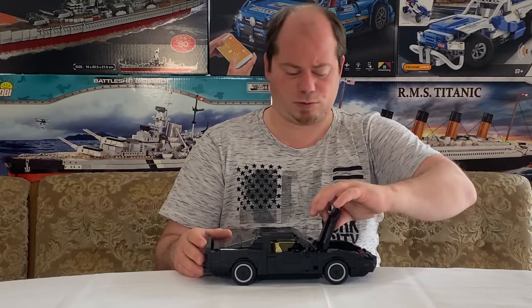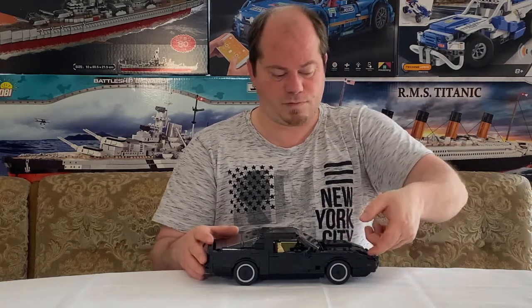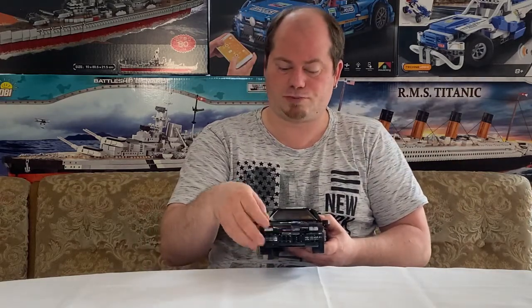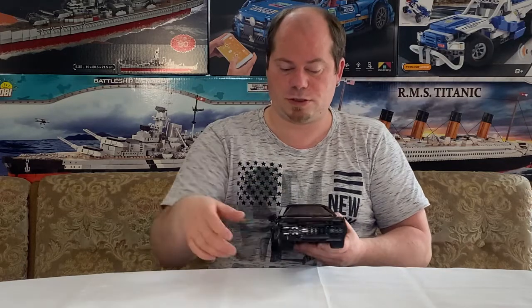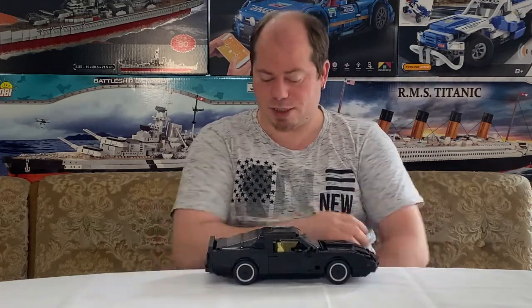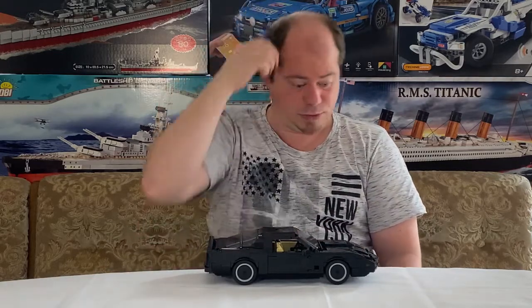Die Motorhaube selbst ist ein bisschen locker, da muss man aufpassen. Was natürlich noch gut geht: Hier vorne sind die Scheiben, die kann man schön einklipsen. Klemmkraft ist soweit in Ordnung, dazu kann ich eigentlich nichts Negatives sagen.